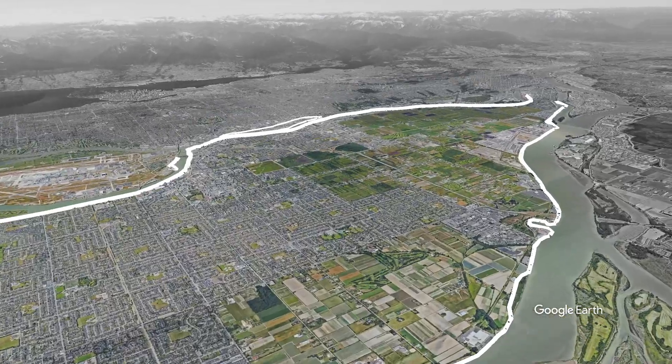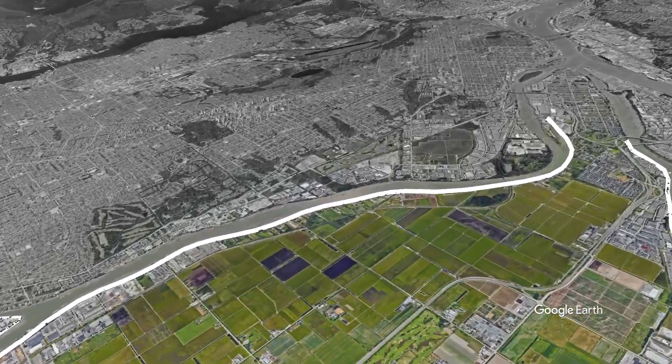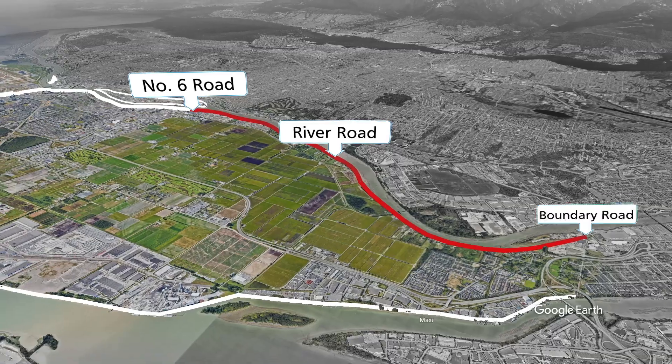In order to plan for climate change-induced sea level rise, the city has developed Dyke Master Plans. Dyke Master Plan Phase 4 provides flood protection from the north arm of the Fraser River and spans from No. 6 Road to Boundary Road.